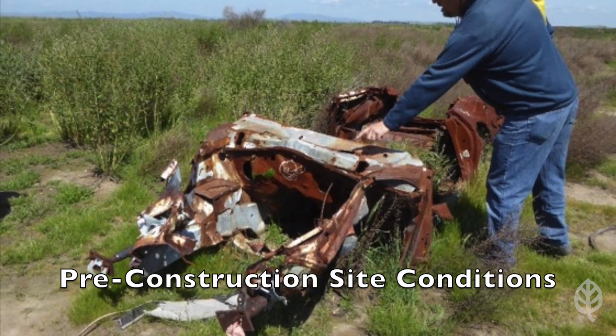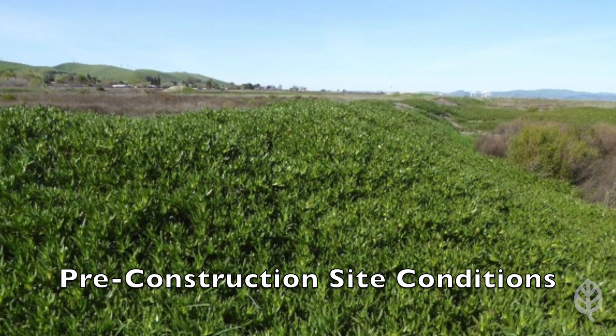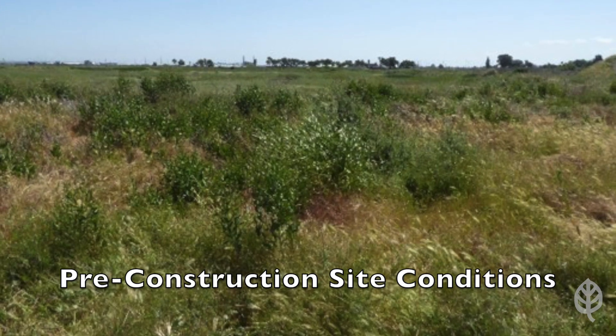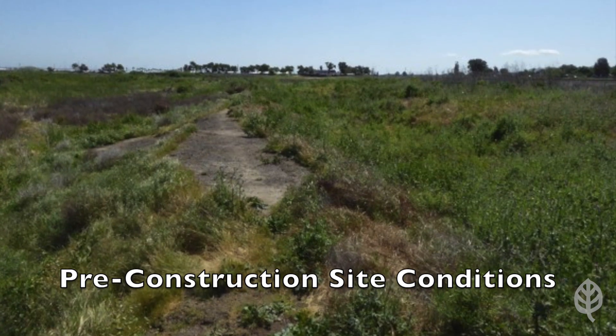Historically, the Bay Point Regional Shoreline comprised a broad range of ecological communities, including large expanses of emergent saline marsh, seasonal wetland, wet meadow, open water, channel, riparian scrub, and grassland.